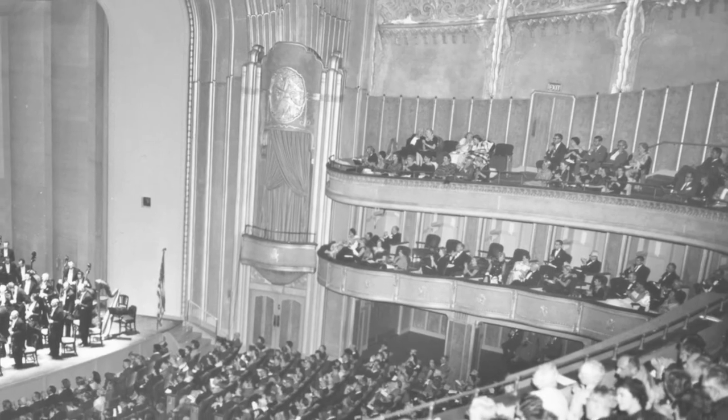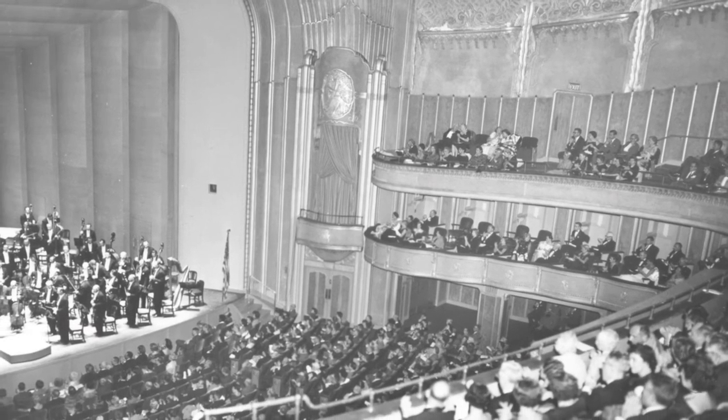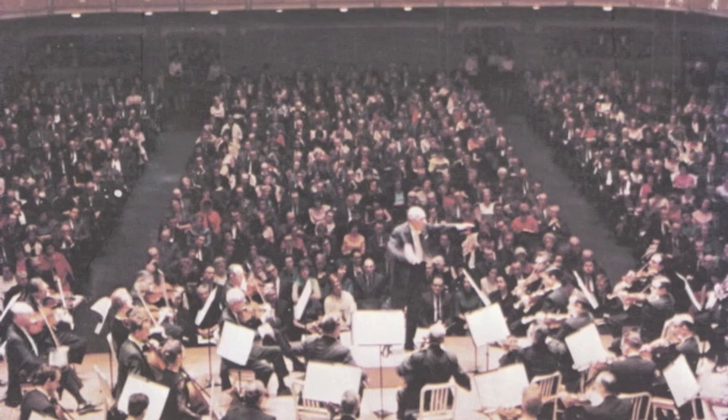Invariably, everybody's jaws dropped in amazement. It is a glorious, glorious interior. And now that it's been redone, it also was sonically pretty damn good. That's my favorite building in Cleveland for that reason — the interiors.